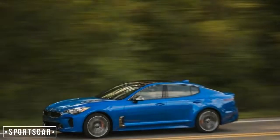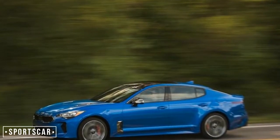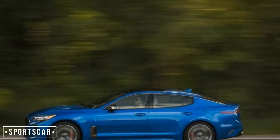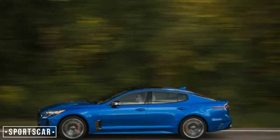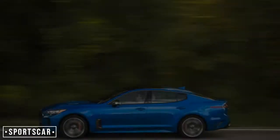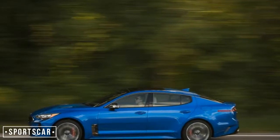In the sports sedan world, the Stinger is a tweener, splitting the size difference between cars like the BMW 3 Series and Mercedes-Benz C-Class and their larger stablemates, the 5 Series and E-Class. Following a few laps on the Nürburgring several months ago, this was our first drive of a Stinger GT AWD on local roads.